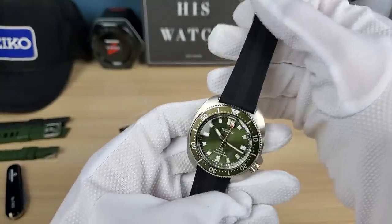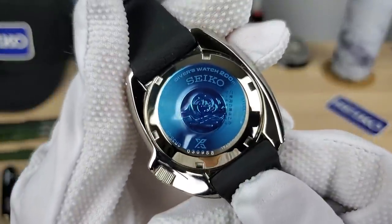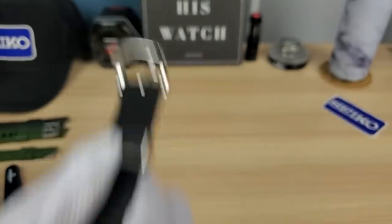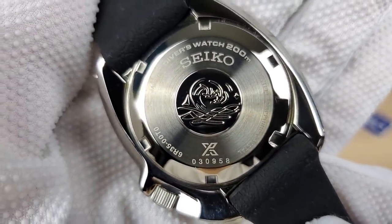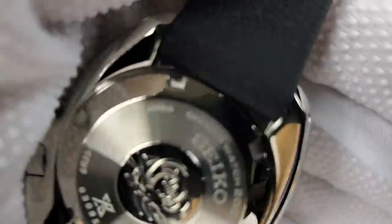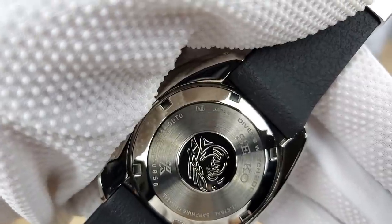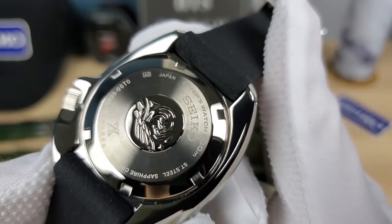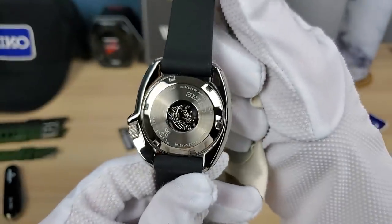Let's check the case back — I didn't peel the sticker off, but let's do it. There's the case back, there's my serial number. Six-R-35 movement, and there's the case code — looks like zero-zero-T-zero, though I can't see it clearly. Japan stamped there, and there's that famous wave. Beautiful case back.